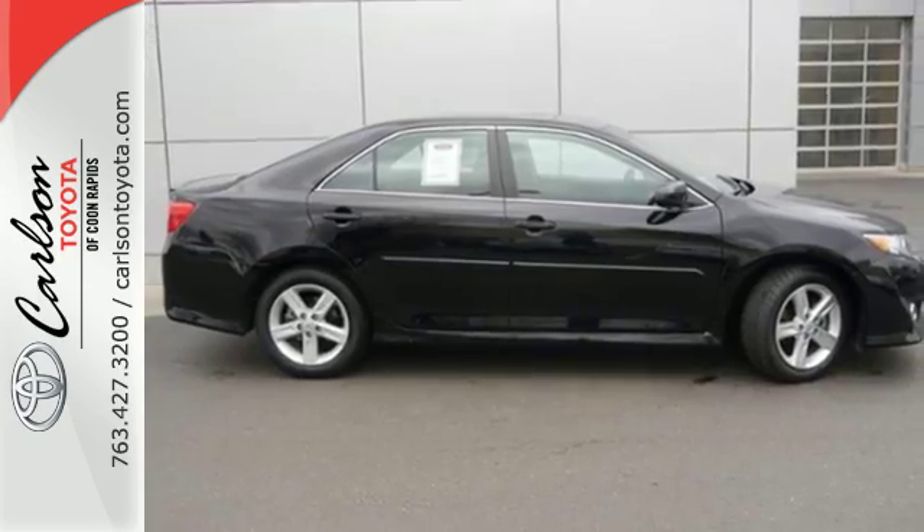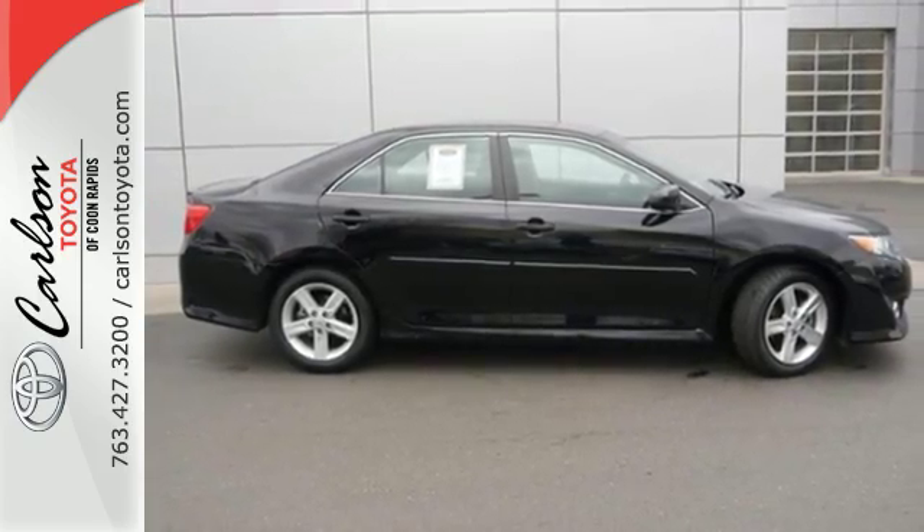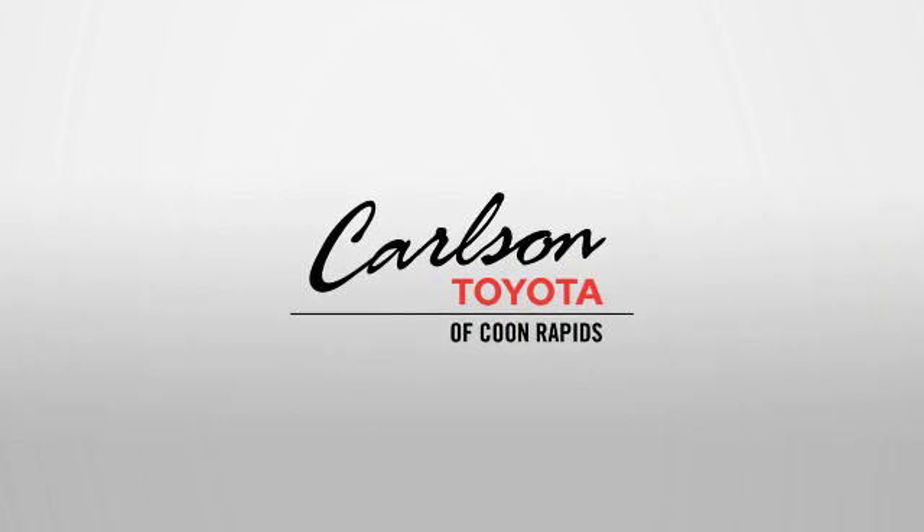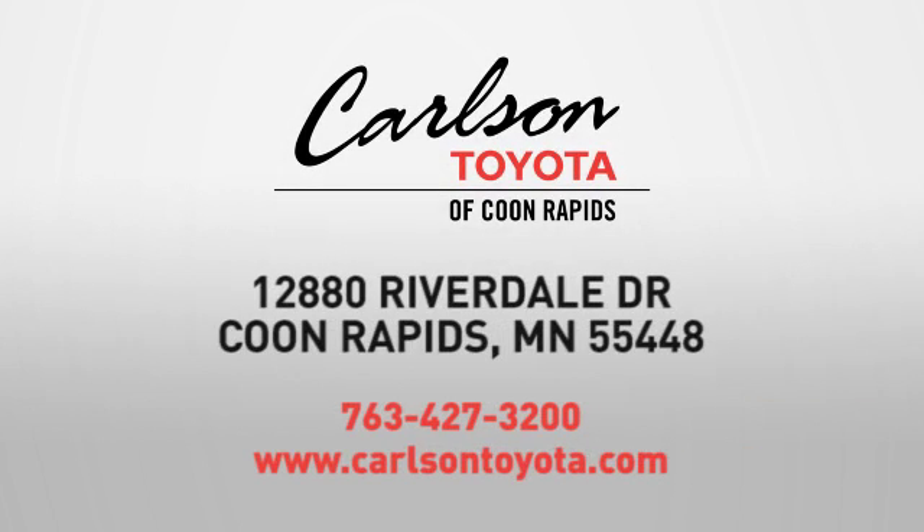Come down and test drive this Camry today. Expect more from a car dealer — expect the unexpected at Carlson Toyota, Highway 10 and Round Lake Boulevard in Coon Rapids.